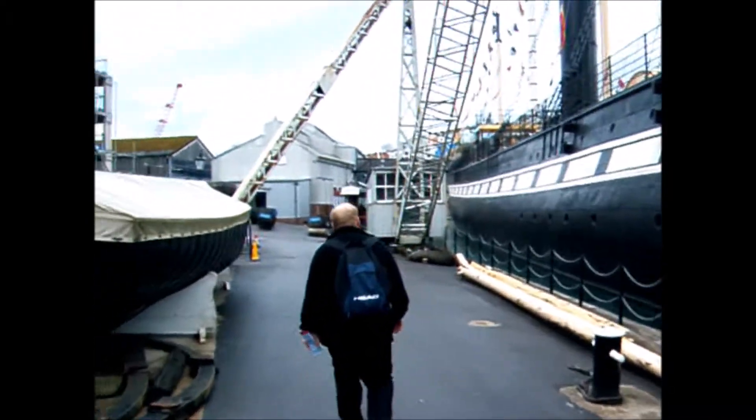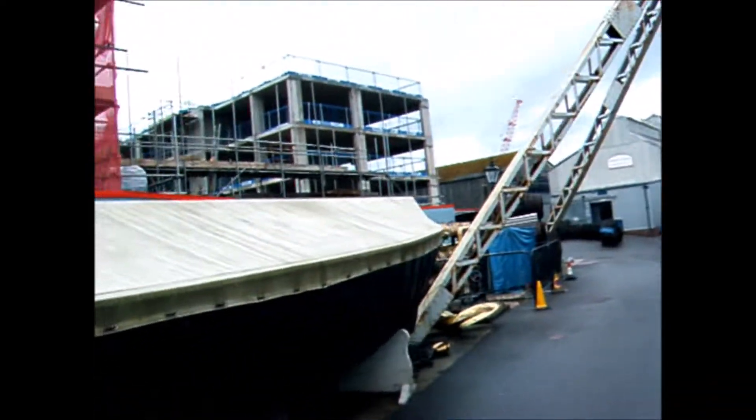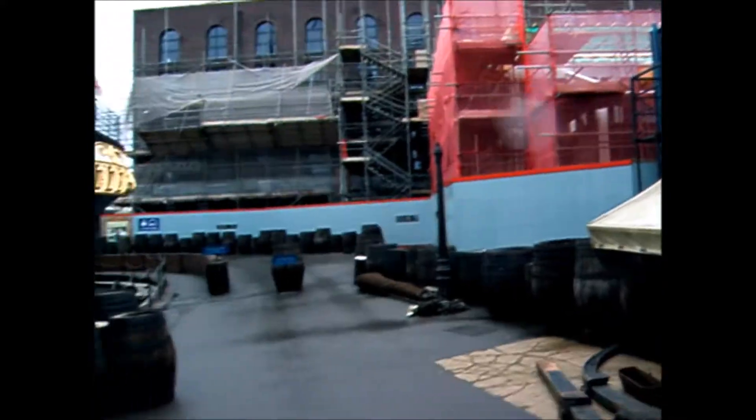So we're in the Great Western Dry Dock. There's some building work going on at the back there as well. It should be nice when it's done, won't it Geoff?